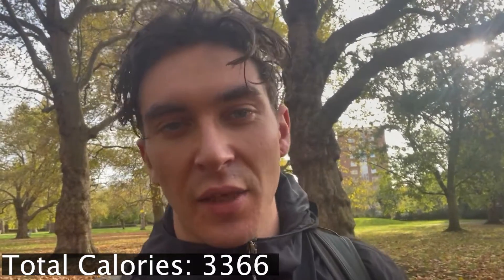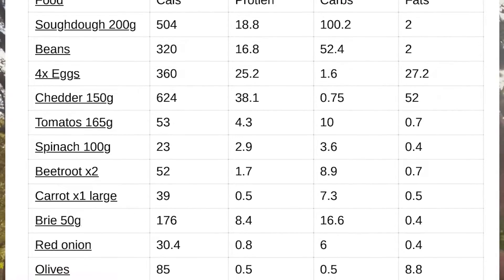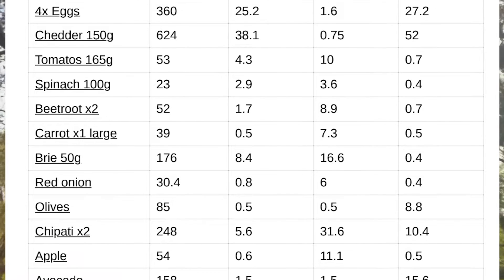It's taken a few days to calculate the totals, but the total calories I had is 3,366. Protein was 169 grams, carbs 277 grams, and fats 172 grams. I'm going to put the breakdown of all the different foods and their nutritional content on screen.